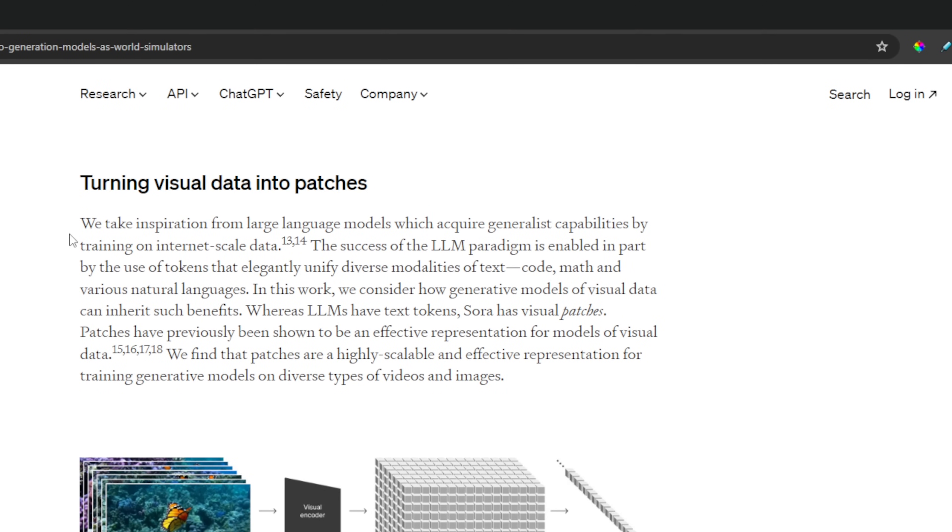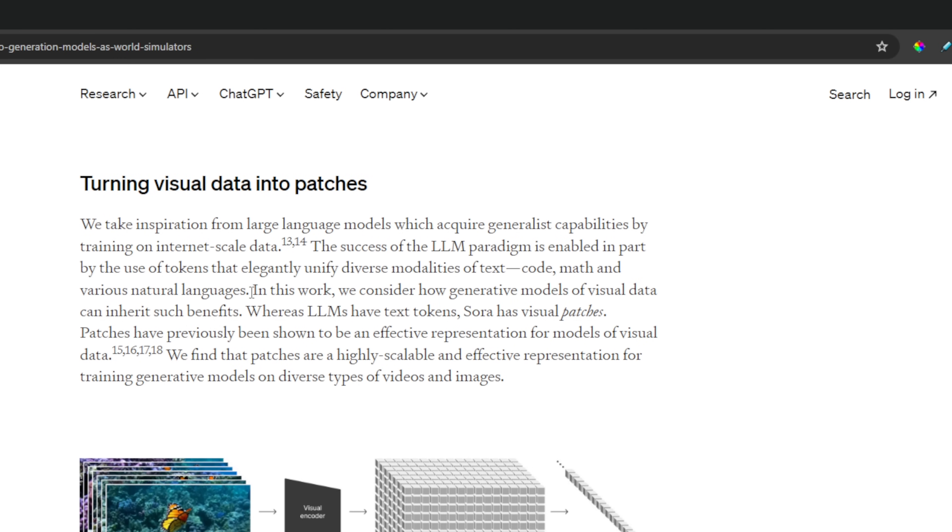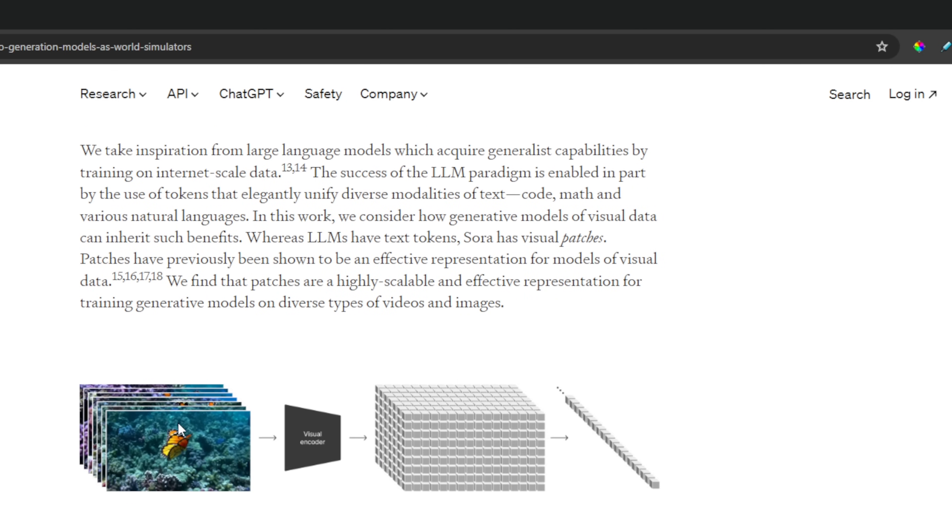In the 'Turning Visual Data into Patches' section, it says they take inspiration from large language models — things like ChatGPT. The interesting part: whereas LLMs have text tokens, Sora has visual patches. From OpenAI, they say patches are a highly scalable and effective representation for training generative models on diverse types of videos and images, and they give a little visual representation to show how that works.